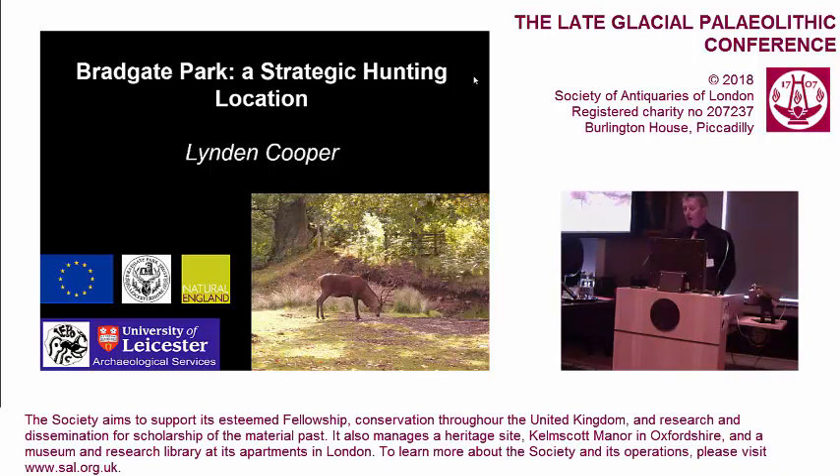It's a historic park in that it was the seat of the Grey family, and much of the park as it exists today still has the ruins of the Grey family's country residence. It's basically been a deer park since the 12th century, and it's been maintained as a working deer park.